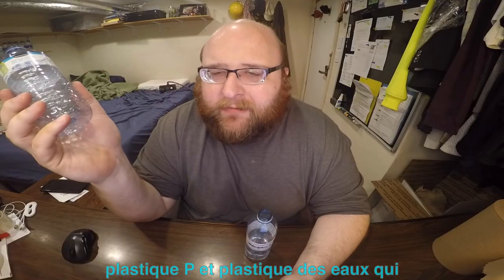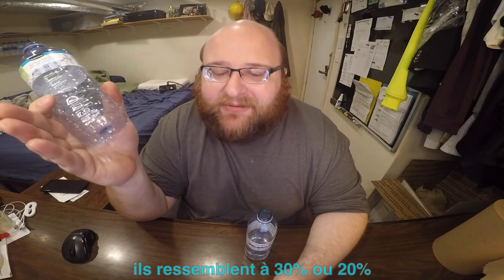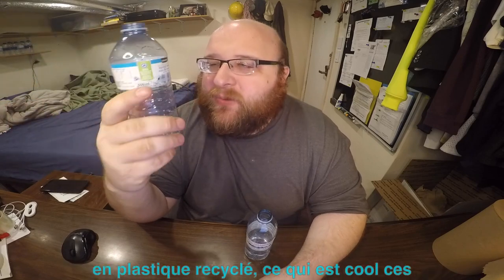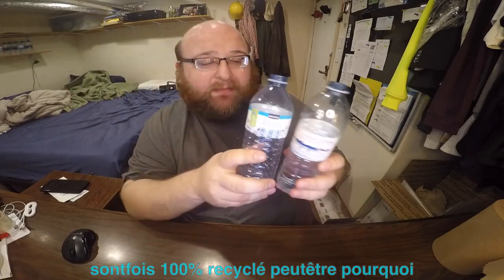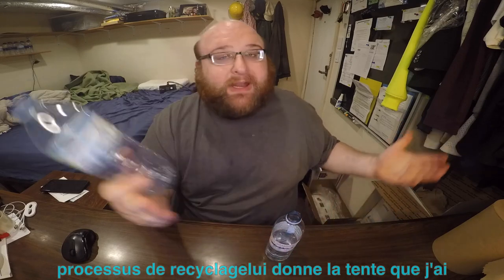Some waters I've reviewed in the past say they're like 30% or 20% recycled plastic, so it's cool that these are both 100% recycled. Maybe that's why they have the blue tint — maybe it's because they're recycled and it's just part of the recycling process that gives it the tint. I have no idea, I'm just guessing.